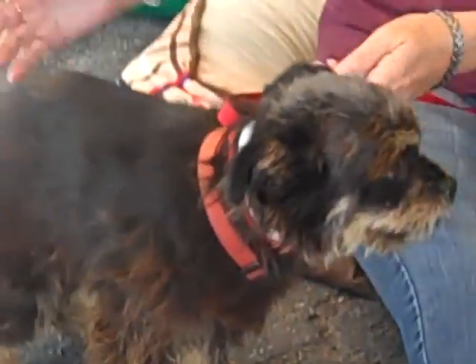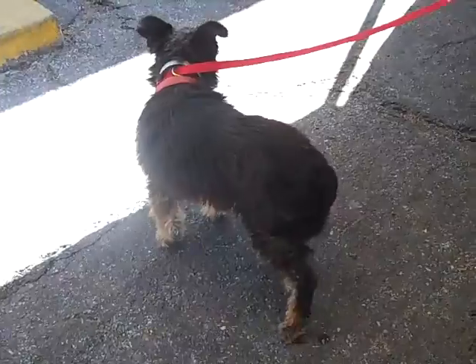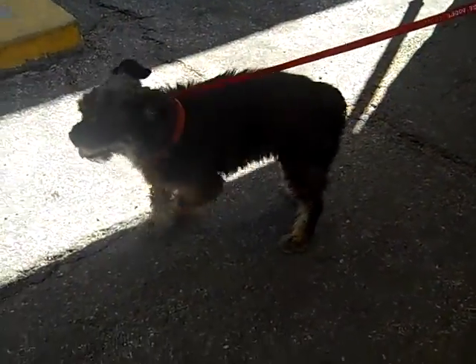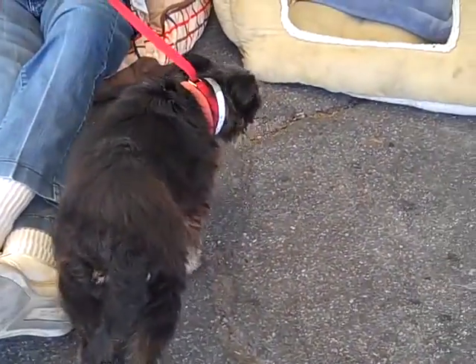Oh yeah, there you go. You're off a little bit. She looks like a puppy. Are you coming to meet me? Are you coming to say hi? We just follow you around. Oh boy, this is a doll. She's available for you right now, and I don't think she's going to last long here. She's so cute — at least, I hope not. She doesn't deserve it.